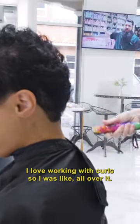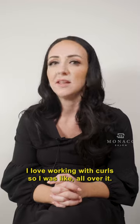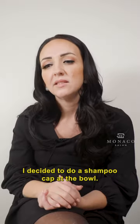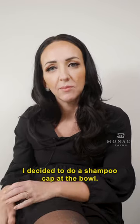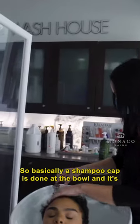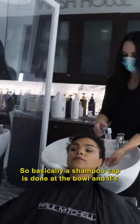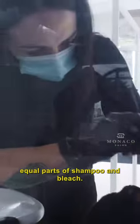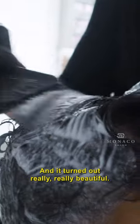I love pixies, and I love her hair texture. I love working with curls, so I was all over it. Then when it came to her color, I decided to do a shampoo cap at the bowl. A shampoo cap is done at the bowl, and it's equal parts of shampoo and bleach, and it turned out really, really beautiful.